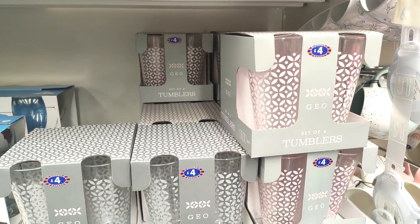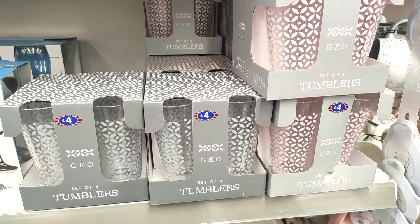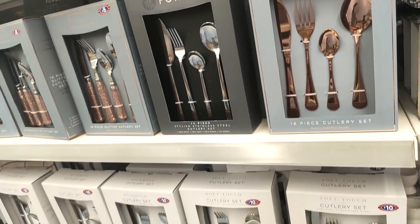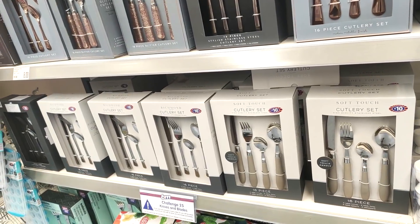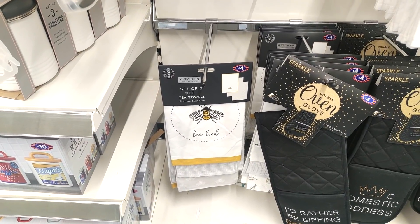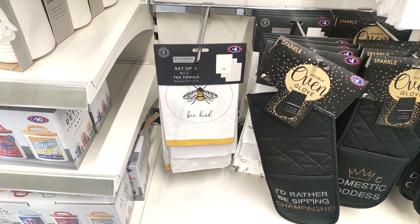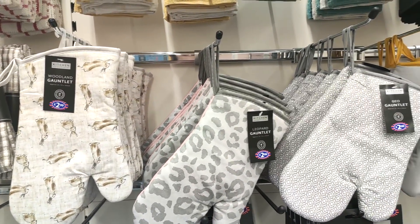I loved the pink handle on these too. They have geometric tumblers at four pounds and some more lovely cutlery — I am liking the rose gold one, but also the beige ones, which feel kind of underrated but still kind of cool. Taking inspiration from Home Bargains, they've got tea towels with the bee set on for four pounds.